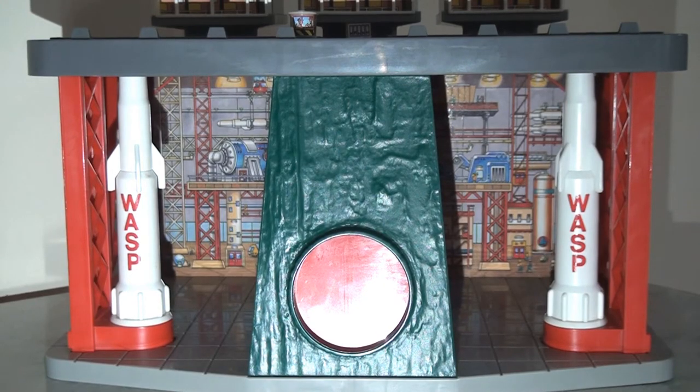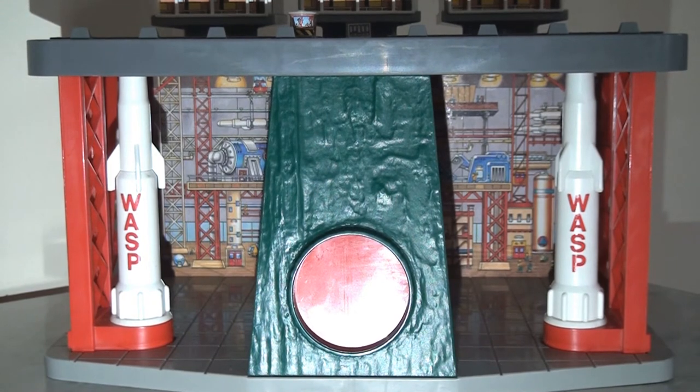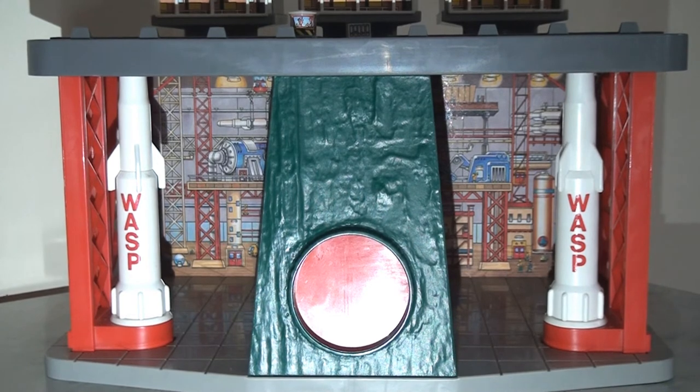Meanwhile, at the bottom of the headquarters, we have the underwater section. We have that big stone slab, which is quite cool — you can see lots of little ripples running through it. Of course, we have the two giant wasp missiles on either side. And then in the background, again, a very straightforward sticker but it adds so much depth and texture to this playset. We can see all the inner workings of the background of the factory there, which looks really cool.